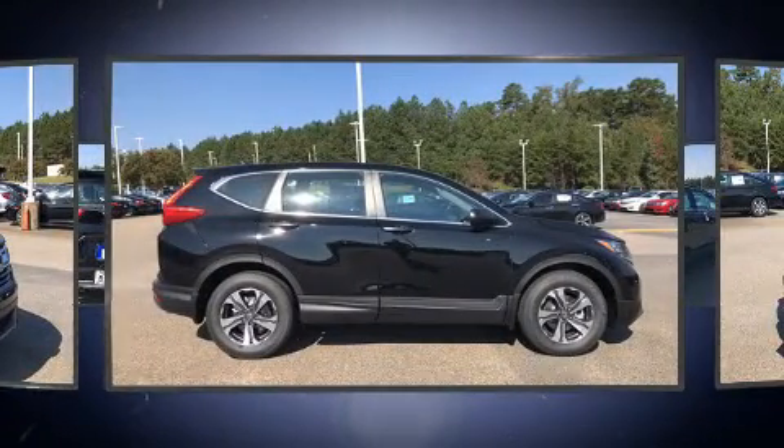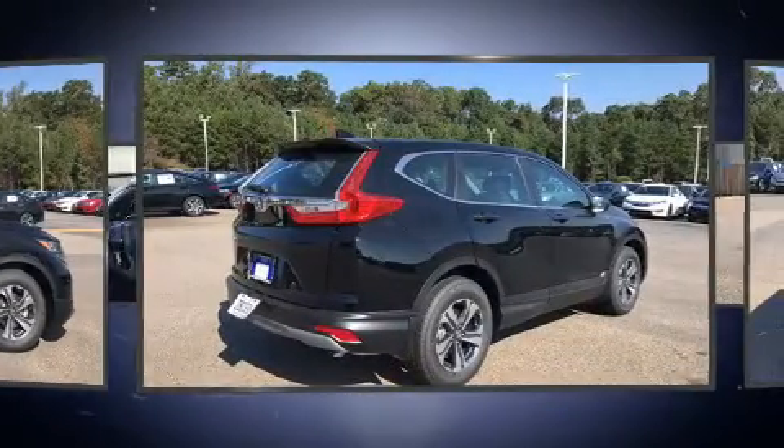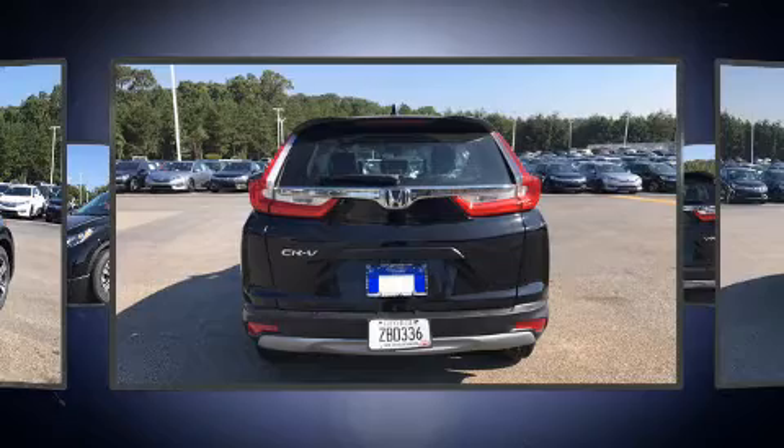This model accommodates five passengers comfortably and provides features such as a tachometer, a trip computer, an outside temperature display, rear wipers, and one-touch window functionality.